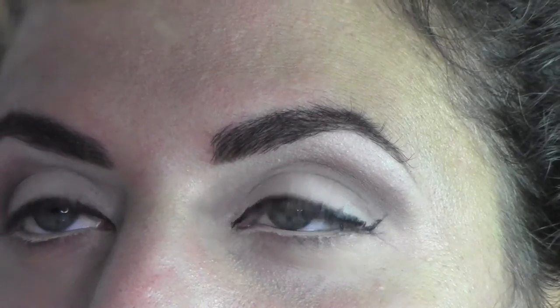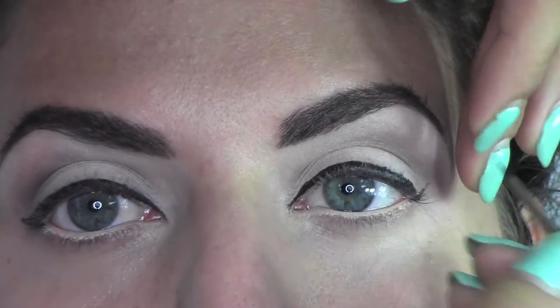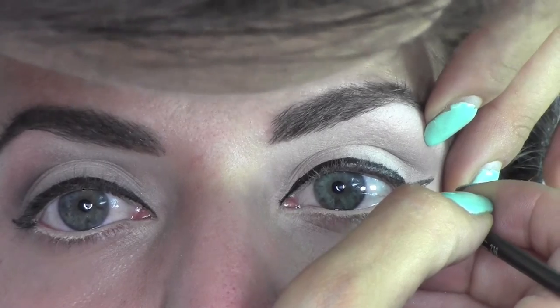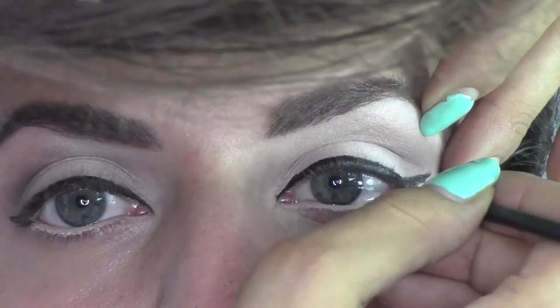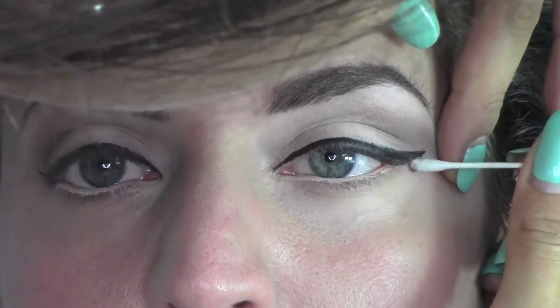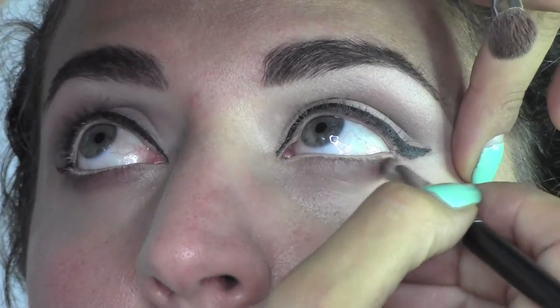Now I work backwards — after drawing the line upwards, I twist the brush and work the other way. I draw a triangle and then color it in and fill it. Don't worry if the edge isn't precise because the trick is: take a cotton bud with some makeup remover and you'll get a very precise, clean edge.